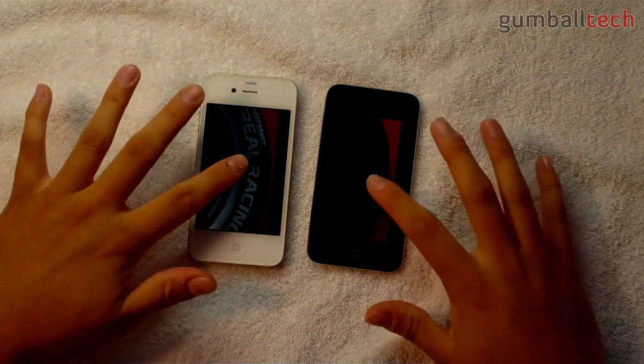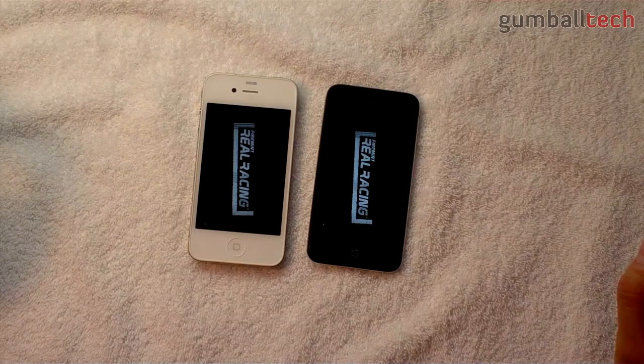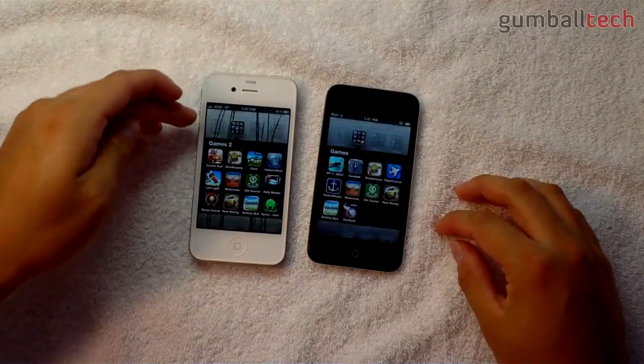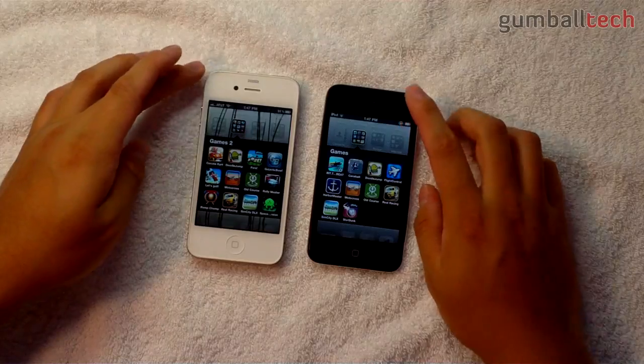Yeah, the iPhone 4 is definitely the noticeable winner on Real Racing — it's much faster. That's most likely due to the 512 megabytes of RAM in the iPhone 4 compared to the 256 megabytes in the iPod Touch.